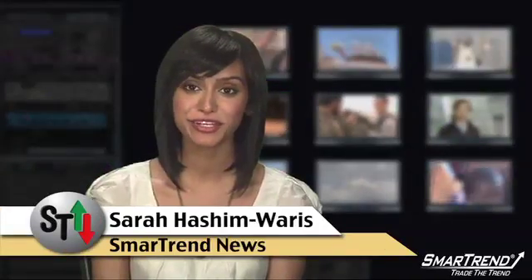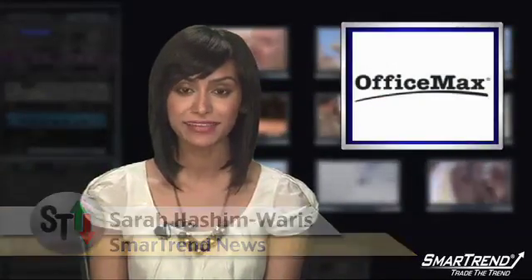I'm Sara Hashimaris for SmartTrend News. OfficeMax maintained a market perform rating at FBR Capital. The stock closed yesterday at $13.74 on volume of 2,860,500 shares, above the average daily volume of 2,042,887 shares.